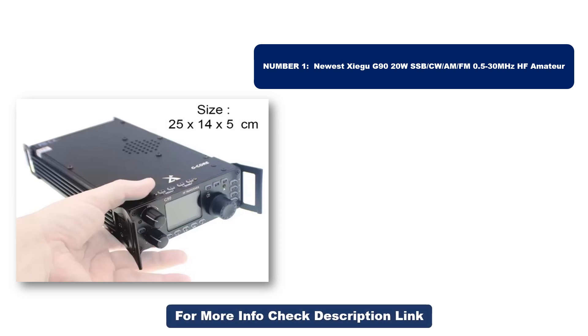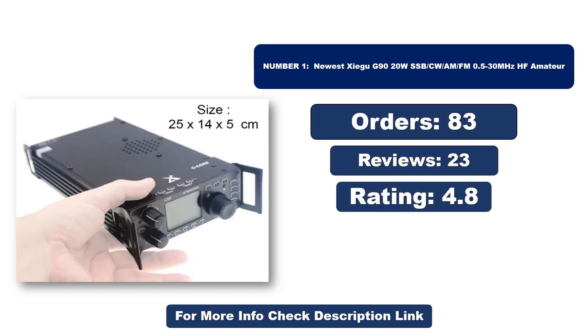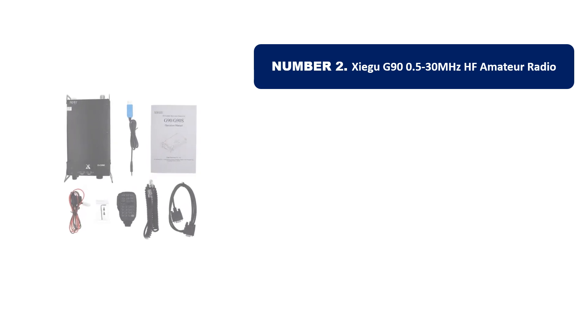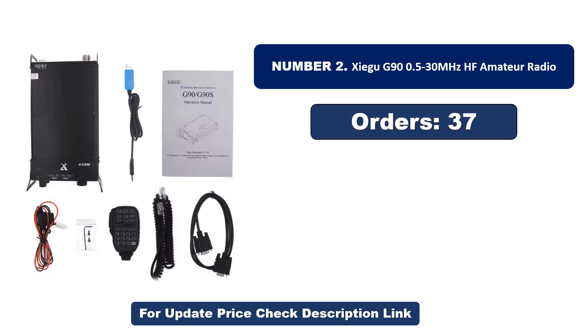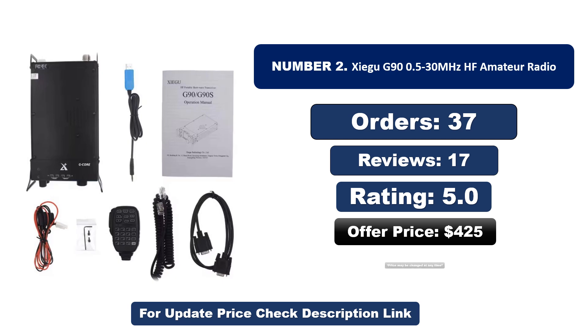So far it has sold the most units. Orders, reviews, rating, and price — but price may be changed at any time. Number two is another most popular and best-selling product. This product offers great value for its low price. If you're looking for something affordable without compromising on quality, this is a great choice.